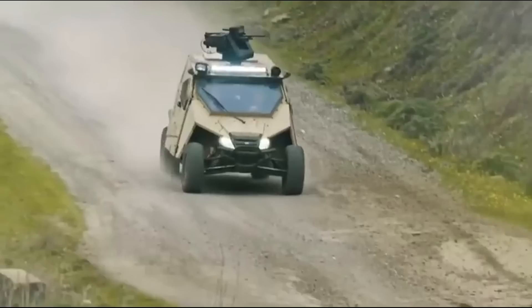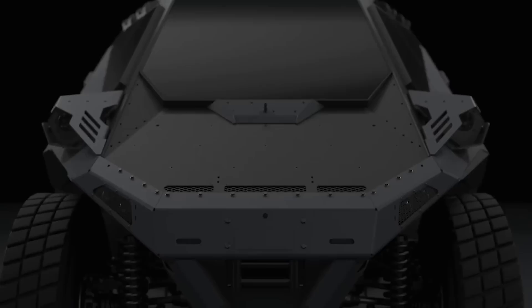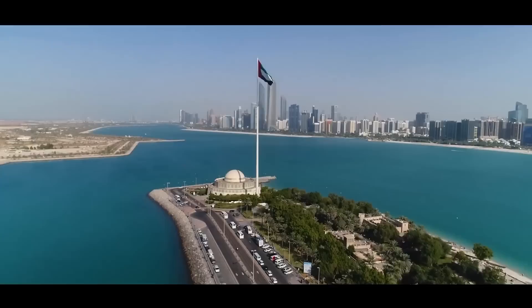Overall, this is an impressive machine that truly defines the modern age of military technology. It is no wonder why the Israeli Defense Forces chose the Mantis over other vehicles, as it packs enough power to handle all kinds of missions on the battlefield.